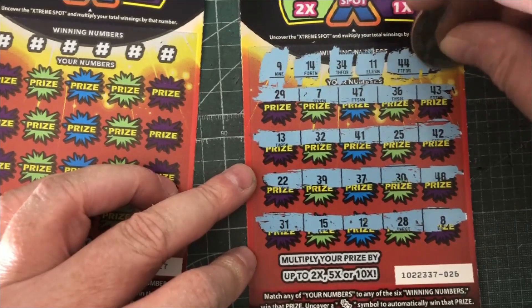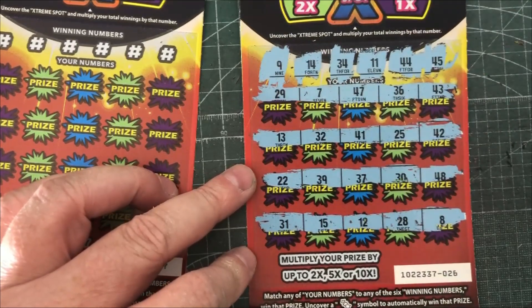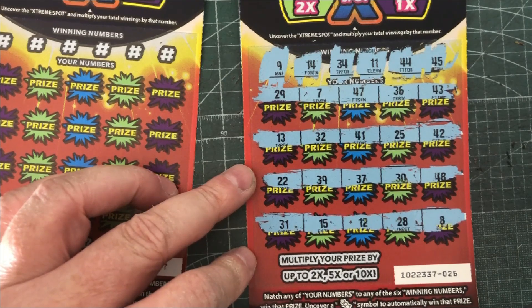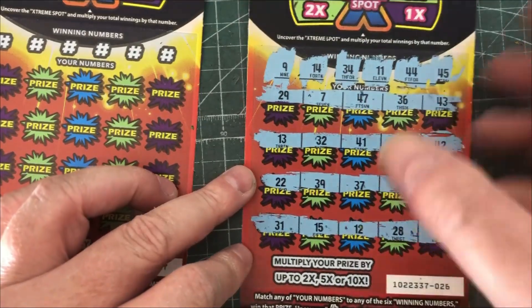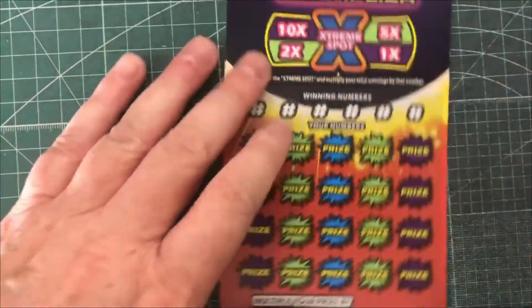Last one is a 45. I do not think that that is there — no 45. So the extreme spot doesn't matter, because if you multiply nothing, it's still nothing.